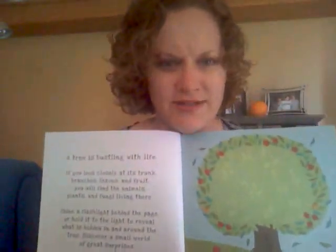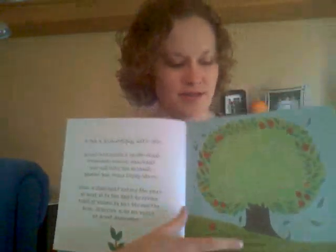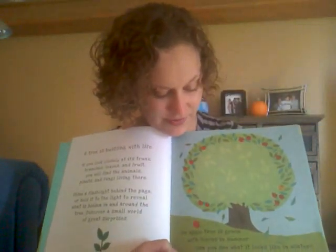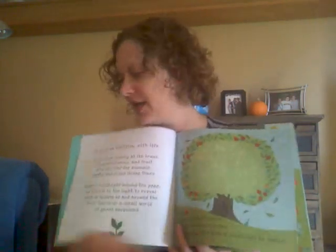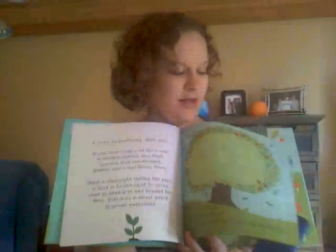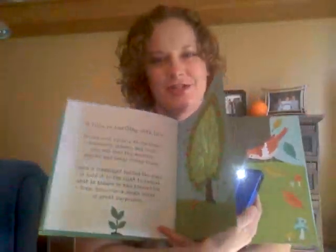So here it says, 'a tree is bustling with life,' and it talks about how if you look closely you'll see all these different things. On this page it says, 'an apple tree is green with leaves in the summer. Can you see what it looks like in the winter?' And then what you do is you take a flashlight — I'm going to use the flashlight on my phone — and you shine it behind the page, and there's a hidden picture in there.